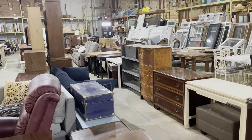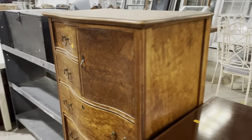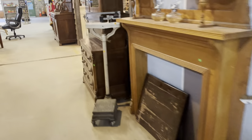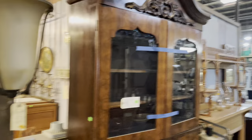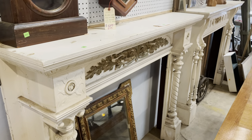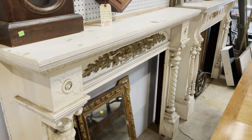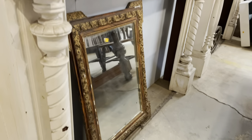This is our furniture section — another one of my favorites. I really love the furniture; lots of great, unique, and interesting things. And around the corner — oh man, look at that beautiful secretary cabinet. We also do some limited removal jobs on a select basis. These mantles were taken from a funeral home in Washington, D.C. — really beautiful. I can't wait to see what someone does with those.